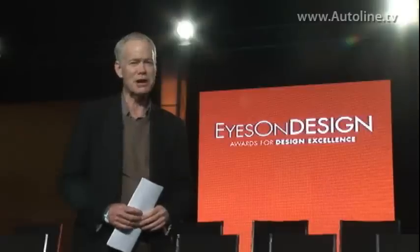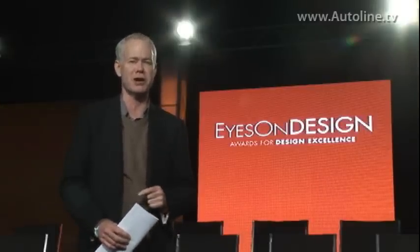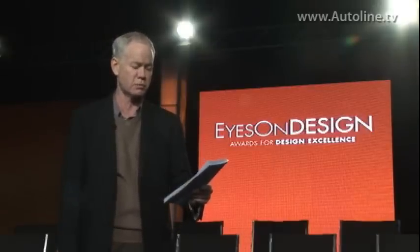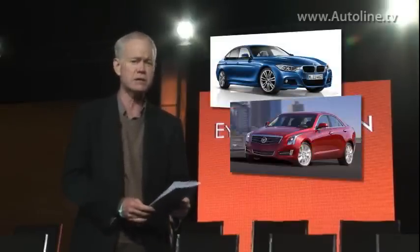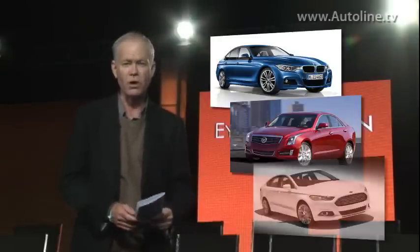I think that was pretty awesome for Toyota to win that award from all of its peers. Now let's get to the production cars. As the designers walked the show, they thought that the best production cars were the BMW 3 Series, which they called pure BMW, the Cadillac ATS, which they called a clear evolution of the Cadillac theme, and the Ford Fusion.